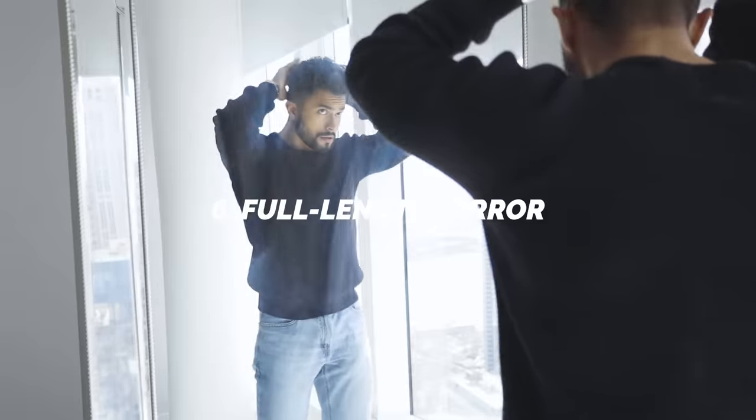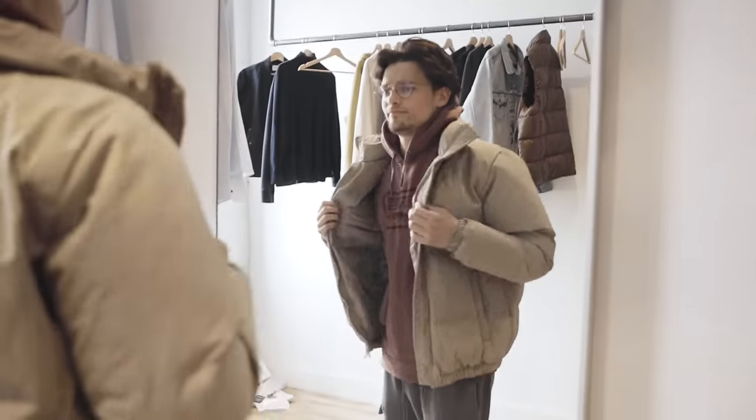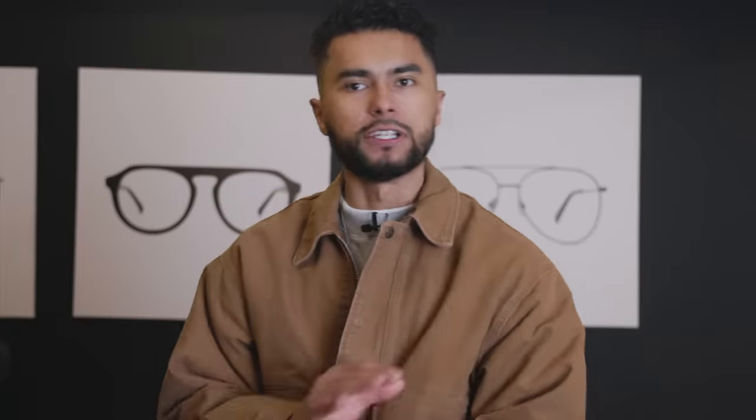Number six is a full-length mirror. This is a must. Not only does it style up your room, but it will also style up yourself. This is the most crucial thing in my bedroom — before I step out, the first thing I do is look at my entire fit. If it looks on point, I'm out the door. Most of you aren't doing that step, and this is why you're not looking on point. You've got to self-evaluate yourself before you step out.